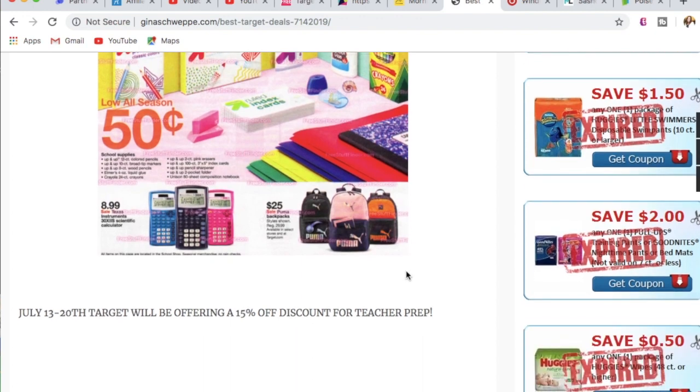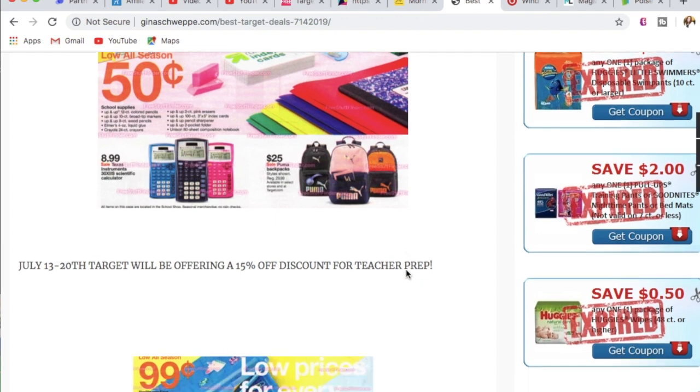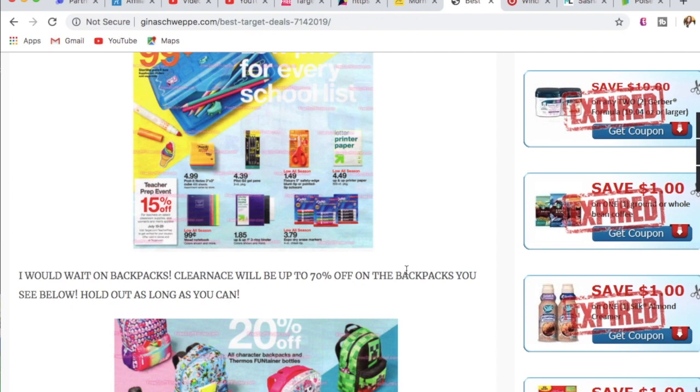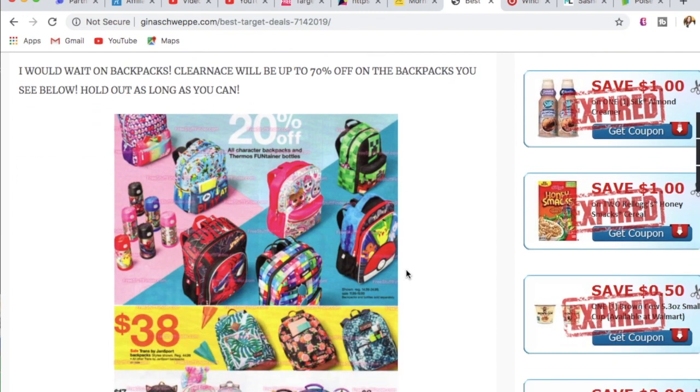Another tip: I saw scientific calculators similar to this Texas Instruments calculator at the Dollar Tree. So some things are going to be better at the Dollar Tree, whereas some things are going to be better at Target. Also, there is a teacher prep event — you're going to get 15% off between July 13th and the 20th if you are a teacher or educator. I think it's amazing that Target is offering that for our educators.